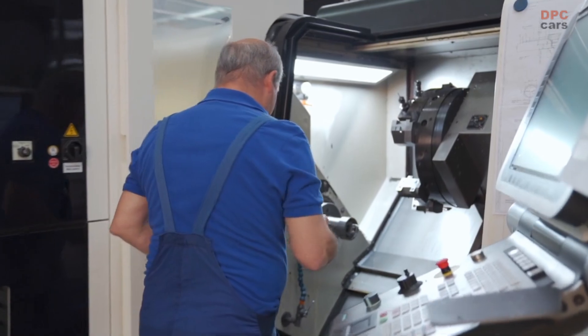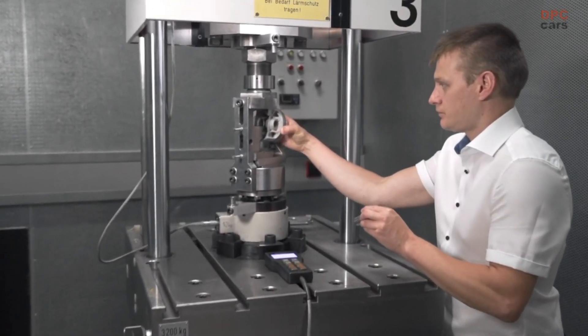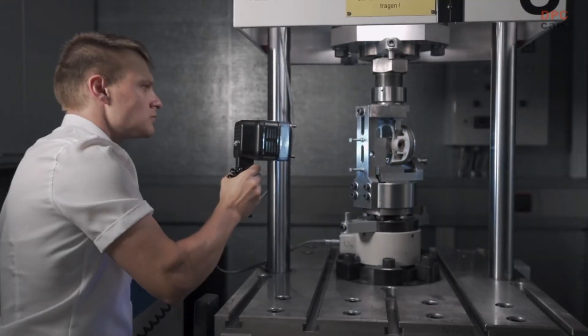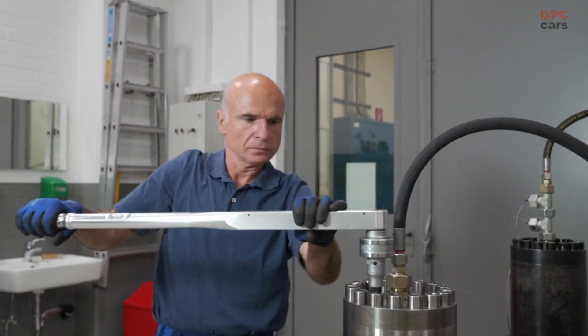Back at Mahle, the pistons move on to processing, where they get their finishing. In a series of complex tests, they have to prove that they are worthy of the GT2 RS. The printed pistons endured the same standard tests according to their specifications as the conventionally produced pistons, ensuring that they meet all specifications and that the parts can withstand the loads of a high-performance engine.